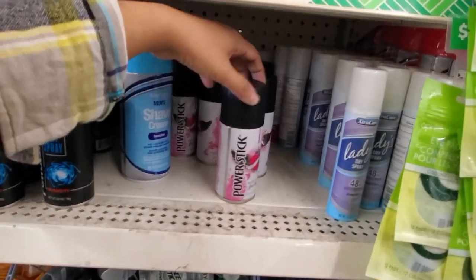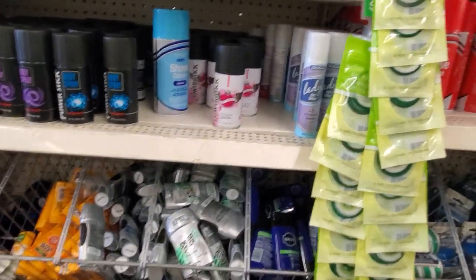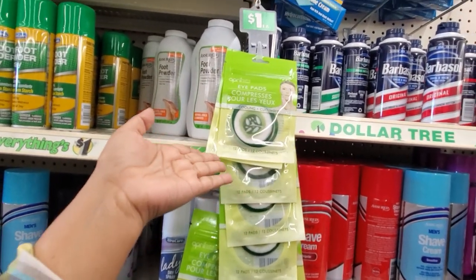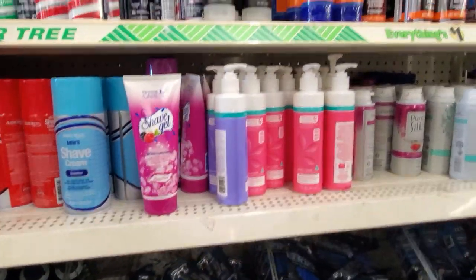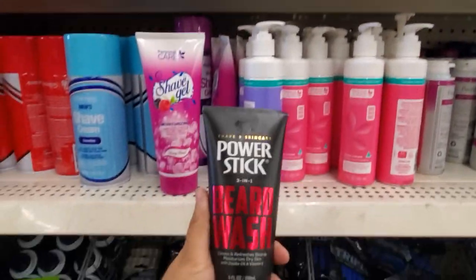Power Stick body spray. These are pretty good — not bad for a dollar. Because in T.J. Maxx and Marshalls those are normally like three dollars. This is to help you get into your Batman costume. Power Stick beard wash — oh, you want to wash your beard? Have a spa day.